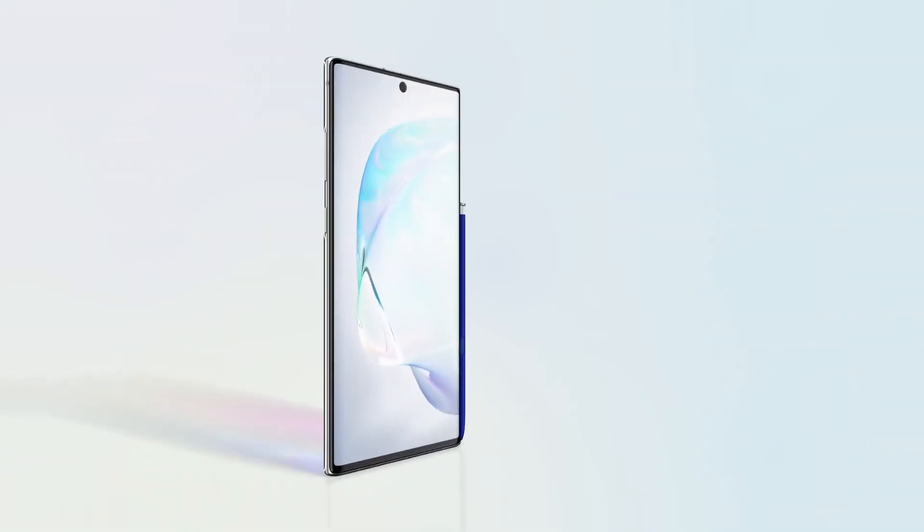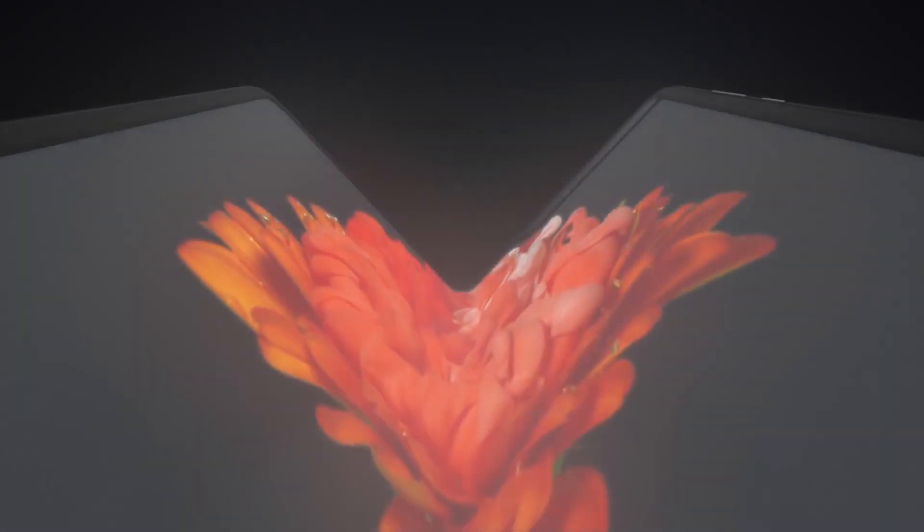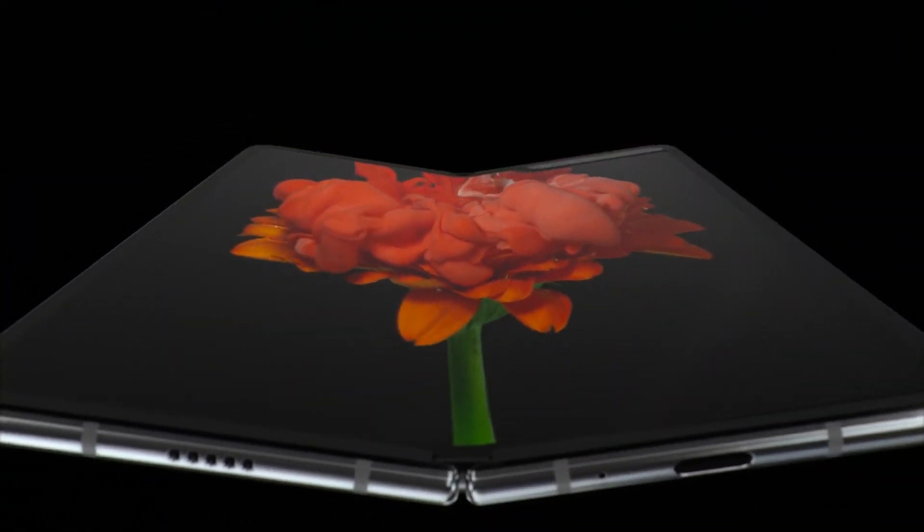Samsung just launched its Galaxy Note 10 line, so we wouldn't expect it to drop any more new phones right away. We are still holding out for the Galaxy Fold, so maybe these two handsets could launch together at some point soon.